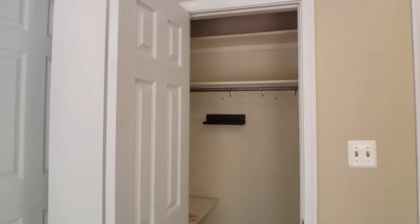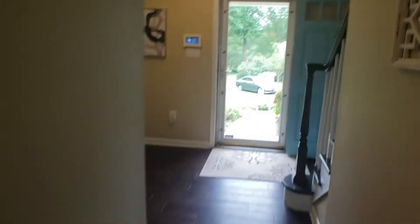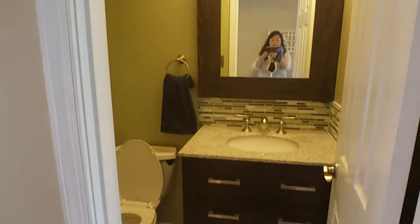There is a coat closet right next to the garage entrance. You also have an entrance to the basement from here. That is the main doorway, and there is also a bathroom right here.